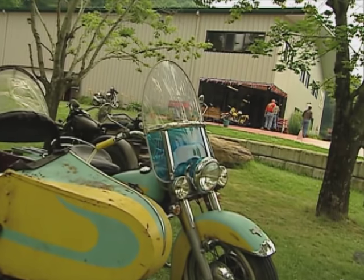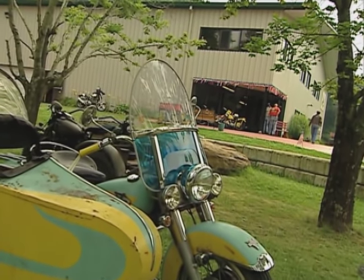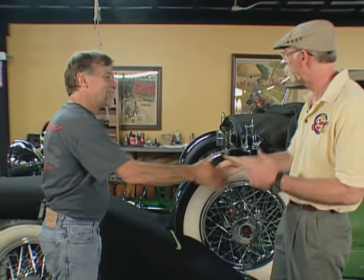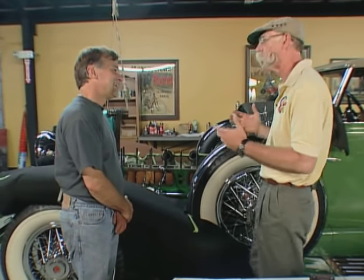This is an amazing collection of cars and motorcycles put together by my good buddy Dale Waxler. I could go on and on about this place, but it's probably better to bring Dale in and let him tell you about it. Dale, how you doing, man? Great to see you again. You have got an incredible place here. How did this all come about?